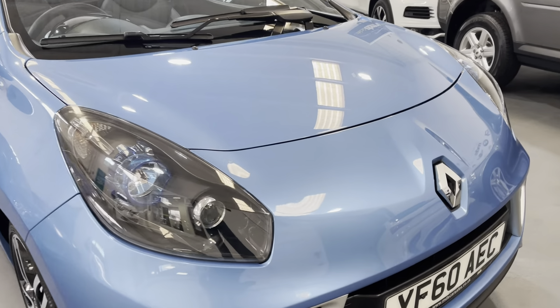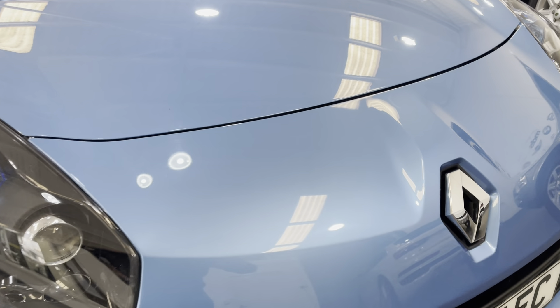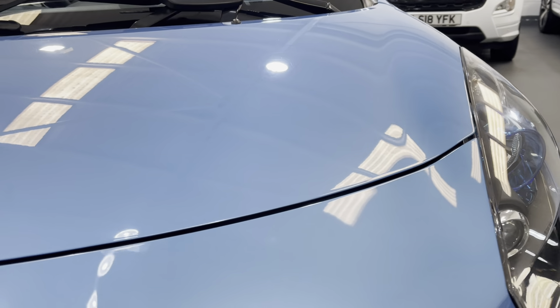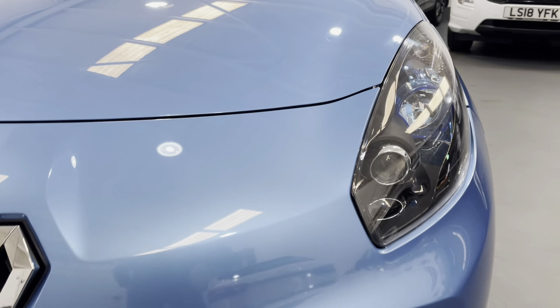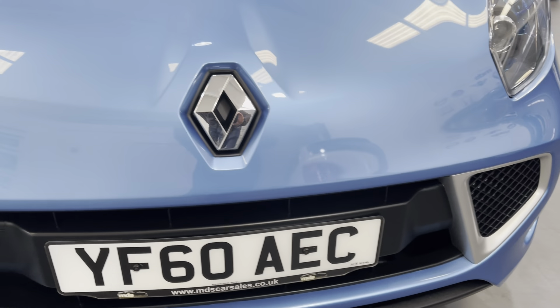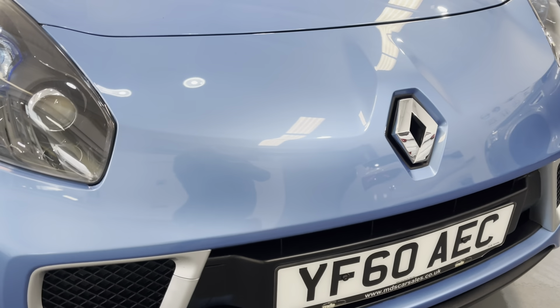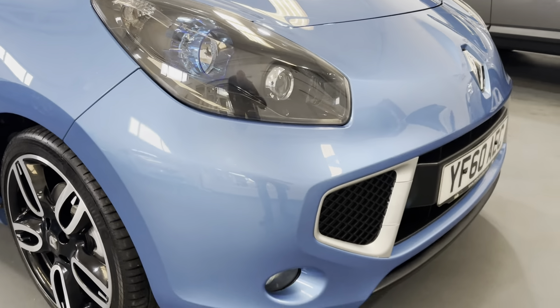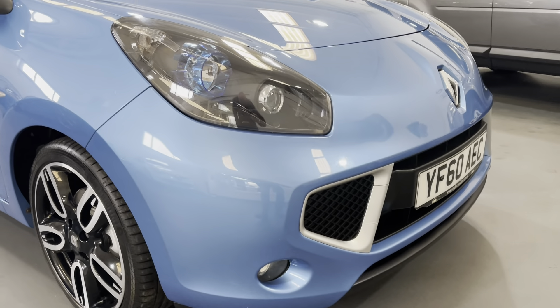As we approach the front of the vehicle, you can see it's in fabulous condition. There's barely a mark to the front — there might be one small stone chip, but that is it, which you'd expect at this age. It really is well above average condition.